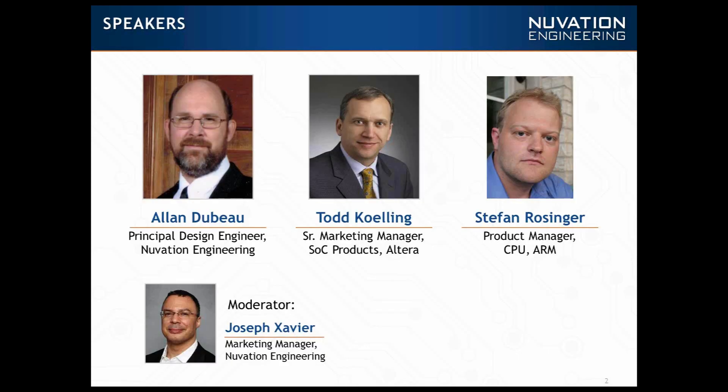Thank you, Todd. Hi, Stefan. This is Stefan Wollinger. I'm ARM CPU product manager and Cortex A9 is one of my products. I've been in this role since 2010, looking after the Cortex A9, which is being applied by Altera as an example customer, as well as end customers like Innovation Engineering.